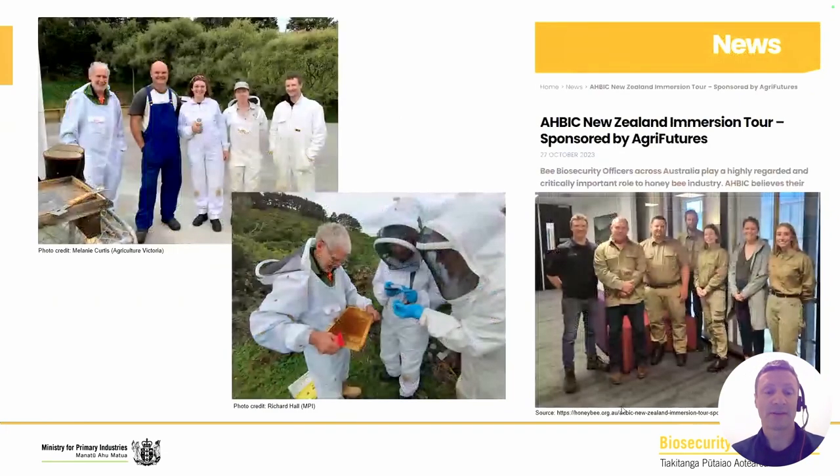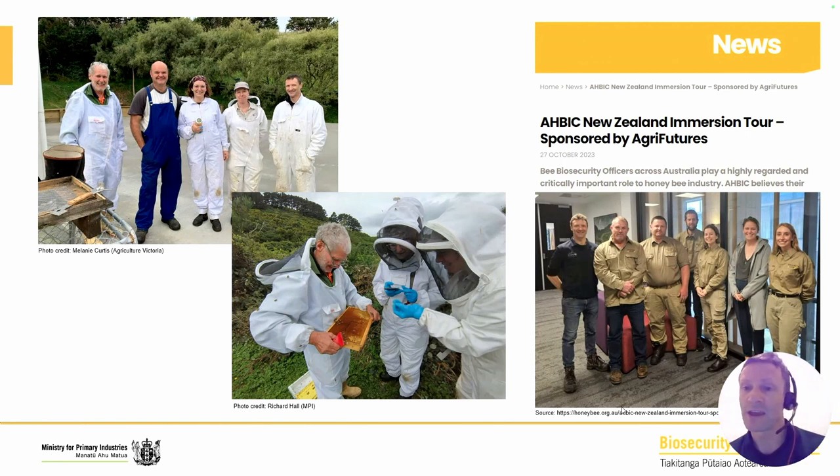We've had more contact with the Australians. You can see Nikki and Carla from Agriculture Victoria, your apiary biosecurity folks, alongside myself and a couple of prominent beekeepers here in New Zealand — Frank Lindsay from the Wellington Beekeepers Association showing various techniques. The RBIC folks also came across with their bee biosecurity officers to learn more and observe varroa in the field. Having that connection, I think, helps strengthen our biosecurity and understand the things we don't have, but also gives us the chance to provide support.